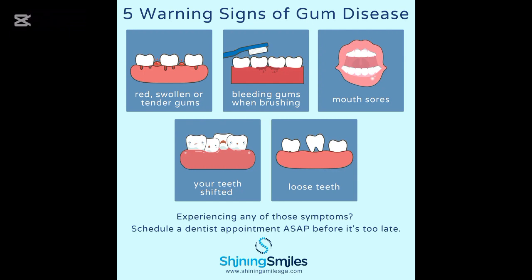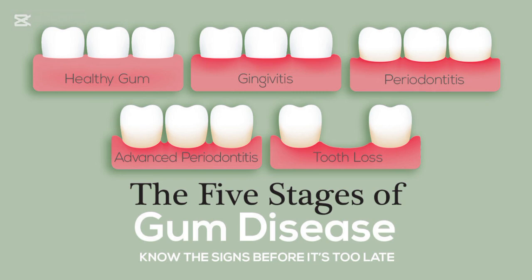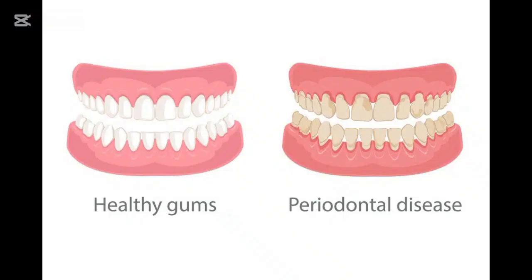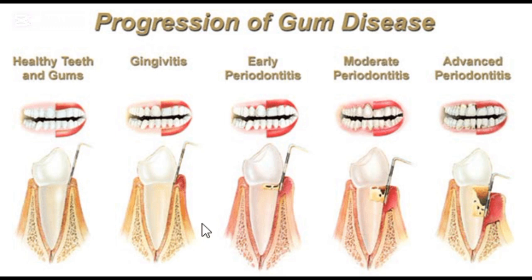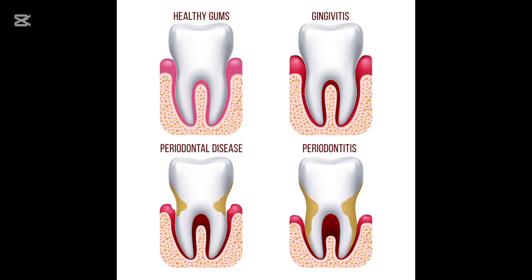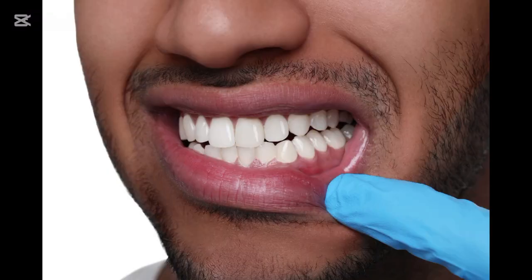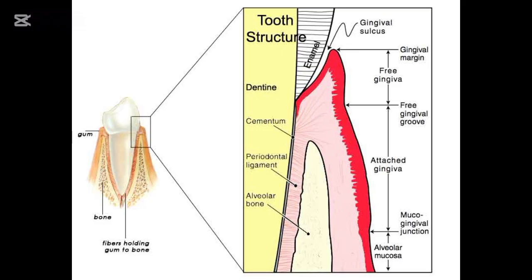Here's the important part: gingivitis is the earliest stage of gum disease, and the good news is it's reversible with proper care. If left untreated, though, gingivitis can progress into periodontitis, which is a much more serious condition that damages the bone supporting your teeth and may eventually lead to tooth loss. It's estimated that more than half of adults worldwide have some form of gum disease, and many don't even know it — because gingivitis can often be painless in the early stages. For example, imagine someone who brushes their teeth once a day and skips flossing. Over time, plaque starts to build up, the gums become irritated, they bleed a little during brushing, but the person ignores it thinking it's normal. That's the beginning of gingivitis, and it can quietly grow worse if action isn't taken.